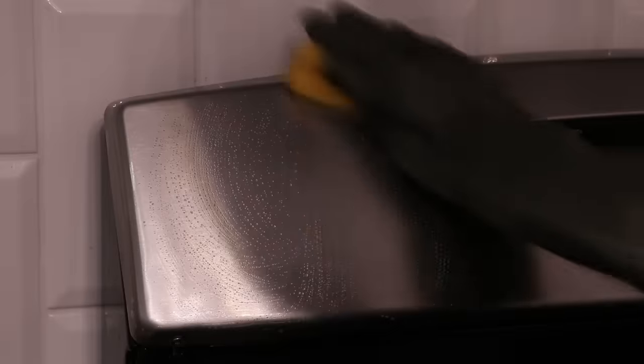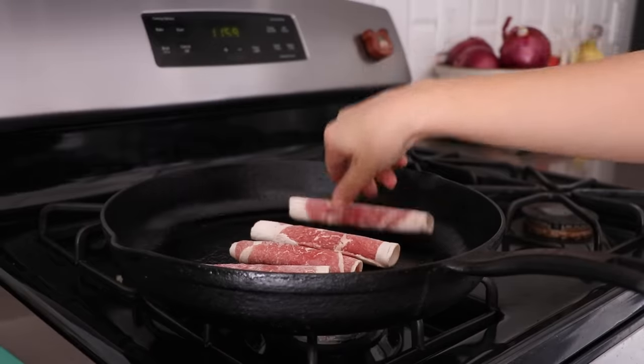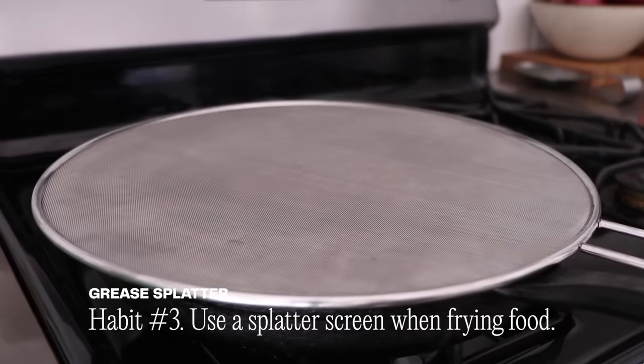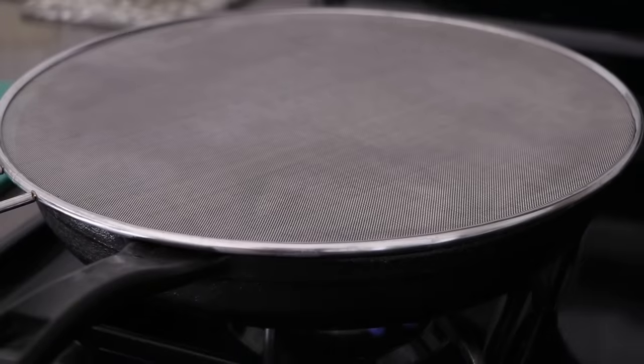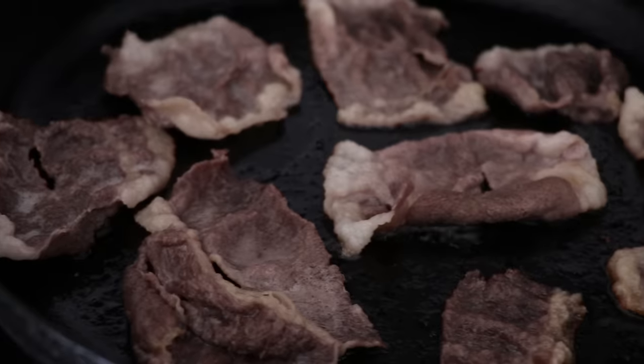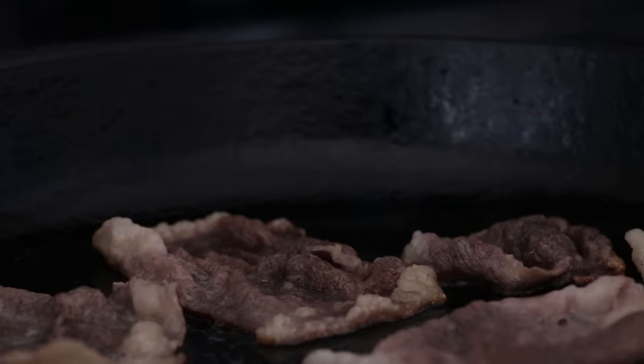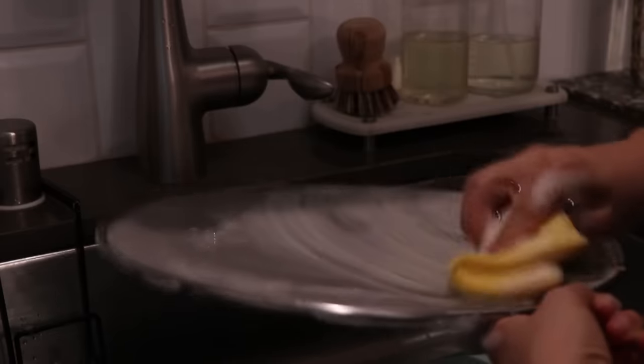One of the most frustrating things to clean in the kitchen is stuck-on grease stains. But now I use a splatter screen when I cook to guard 99% of the grease splatters while still allowing the steam to escape. It also protects you from hot spitting oil burning your skin and leaving blisters. It's made of stainless steel, which can be cleaned with soap and water or placed in the dishwasher.